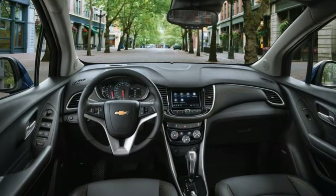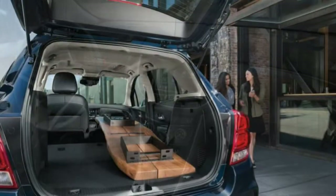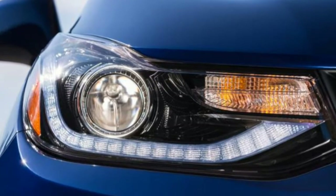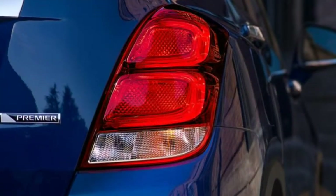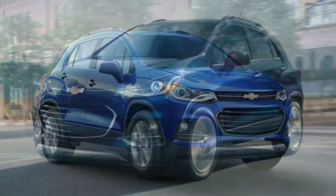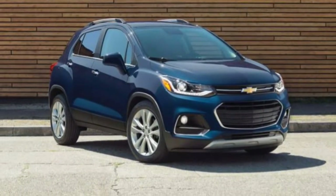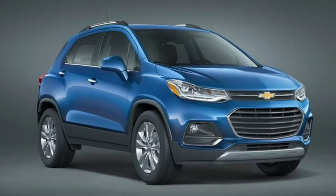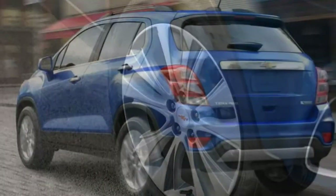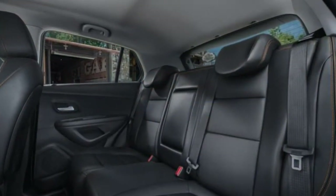Four major packages are available for the Trax LT. The Convenience package adds premium cloth upholstery with simulated leather inserts, a leather-wrapped steering wheel, keyless ignition and entry, and a 6-way power-adjustable driver's seat. The Driver Confidence package incorporates blind spot monitoring, rear cross-traffic alert, and rear parking sensors. The Sun and Sound package adds a 7-speaker Bose stereo system and a sunroof. Another option is the Redline Edition, a appearance package that adds black body accents and 18-inch alloy wheels painted black with a red line around the circumference.